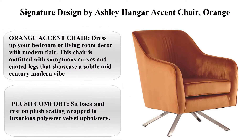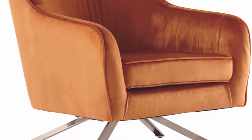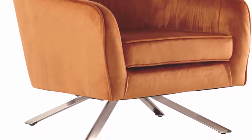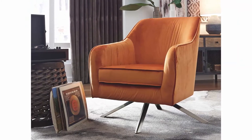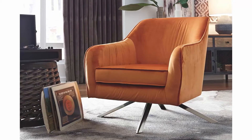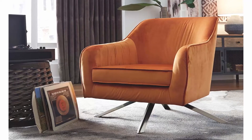Top 3: Signature Designed by Ashley Hanger Accent Chair, Orange Color. Material: Textile. Item Dimensions L x W x H: 34 x 26.5 x 35 inches. Item Weight: 45 pounds. Brand: Signature Designed by Ashley. Orange accent chair — dress up your bedroom or living room decor with modern flair. This chair is outfitted with sumptuous curves and canted legs that showcase a subtle mid-century modern vibe.